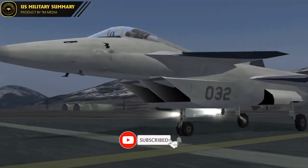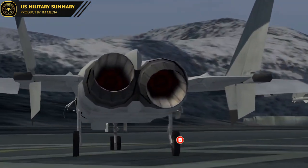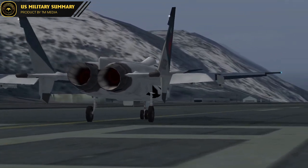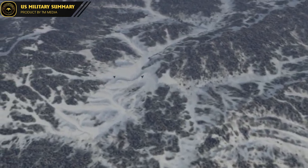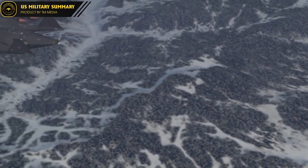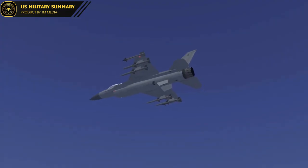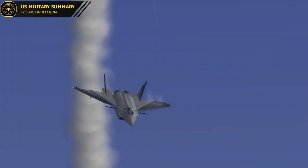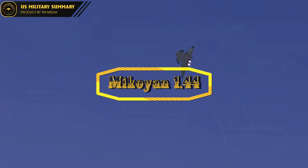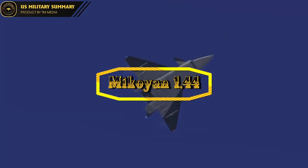Hello and welcome back to U.S. Military Summary. Today we have an incredibly exciting topic to discuss: Russia's secret development and testing of a $6 billion super-stealth aircraft. This aircraft, known as the Mikoyan Project 1.44 or MIG MFI, was designed to compete with the American Lockheed Martin F-22 Raptor as part of Russia's multifunctional frontline fighter program. With supersonic cruise, advanced avionics, and an all-moving forward canard plane, the MIG-1.44 was designed to be a highly advanced and capable fighter jet.